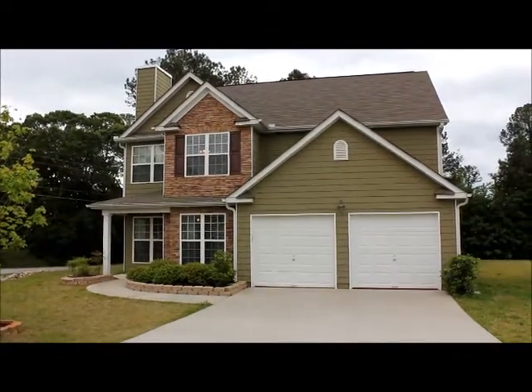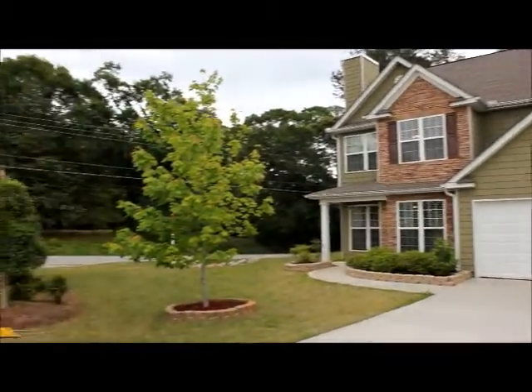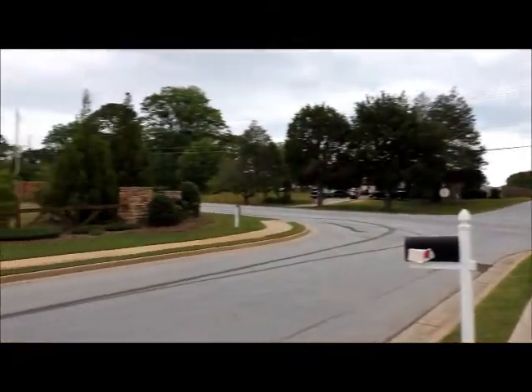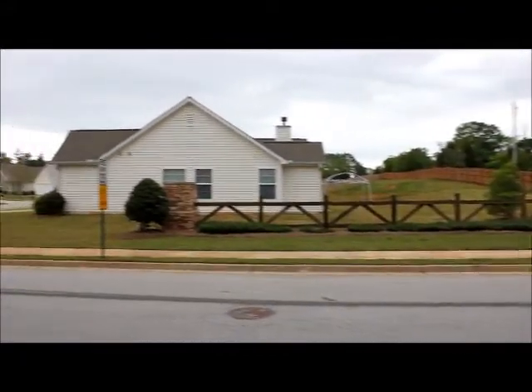Hi, this is Anthony Sawmary with National ERA Servicing. Today is April 16th and we are at 15 Stone Commons Way in the Stone Ridge Subdivision in Covington, Georgia. So we're taking a look around the community.